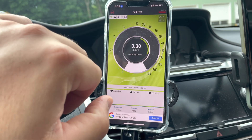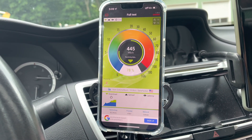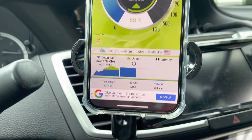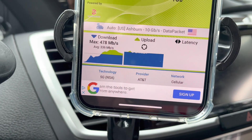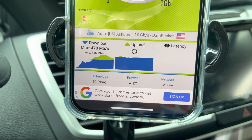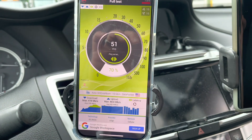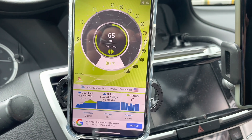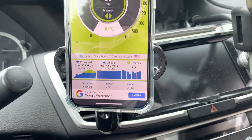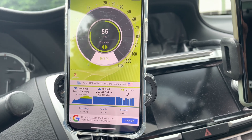Let's go ahead and run an nperf test — not only can you test speed but also video playback performance, a Zoom test, a Google search, web browsing. We got 478 max and 336 average. We'll take the average on this instance. It's on NSA 5G so using LTE as the backbone uplink at about 43 megabits per second average. Latency on nperf is never good for whatever reason — the servers just aren't very reliable for that metric.